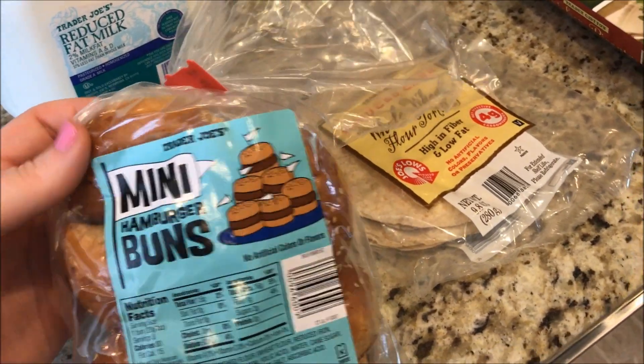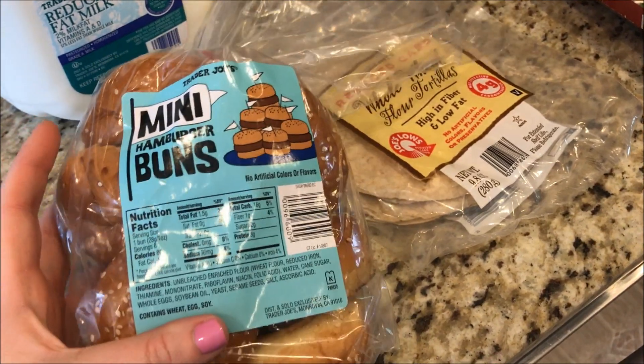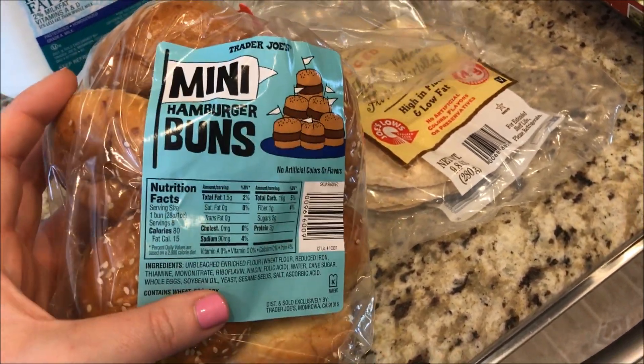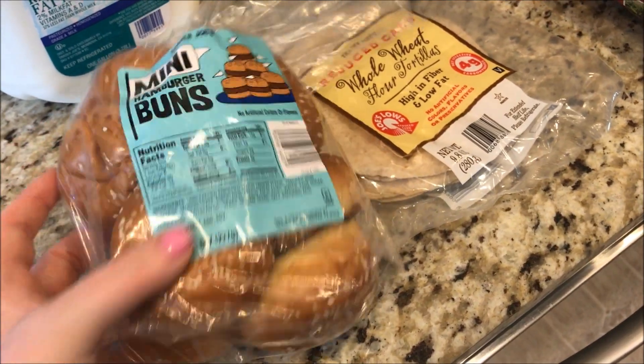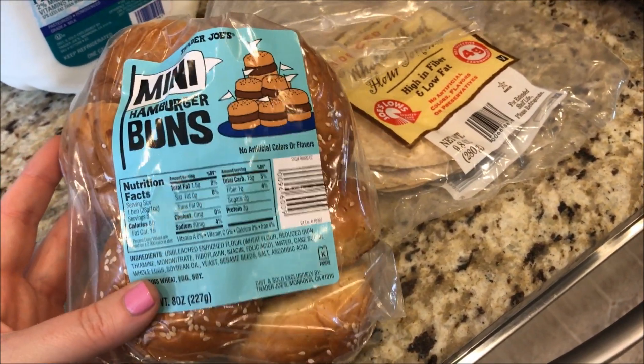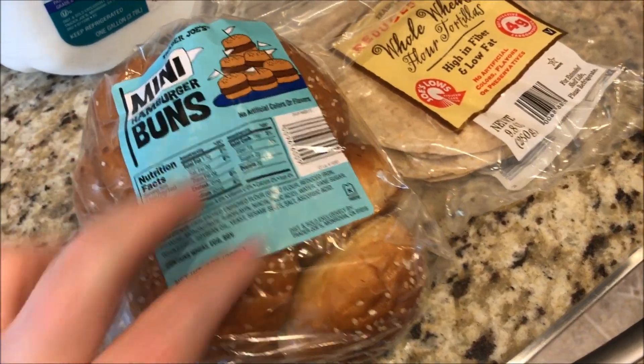How cute are these mini hamburger buns? I thought they looked really good. They're two SmartPoints each, and when I have a burger I'll be happy to just have a little bun that actually tastes like a real bun. I'm going to make these this week with the chili lime chicken burgers. So those are two SmartPoints.